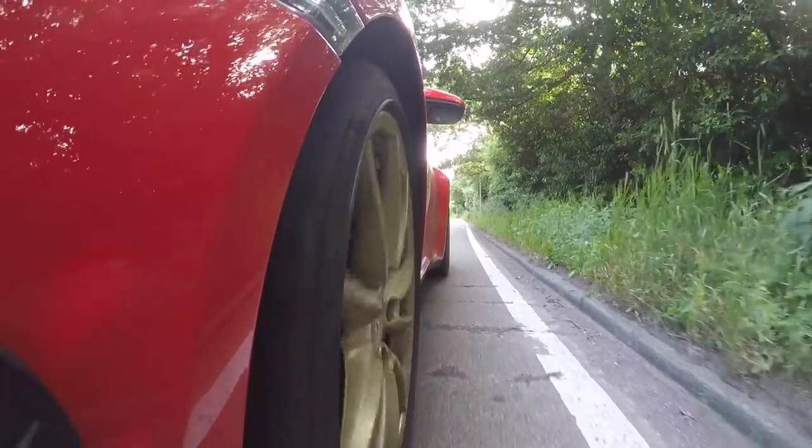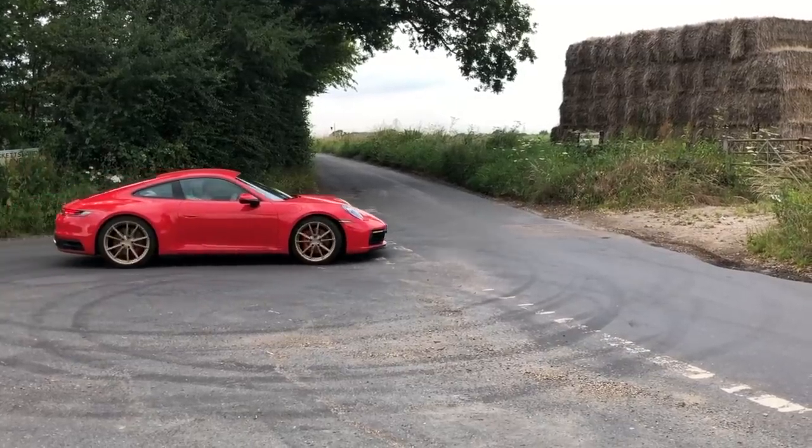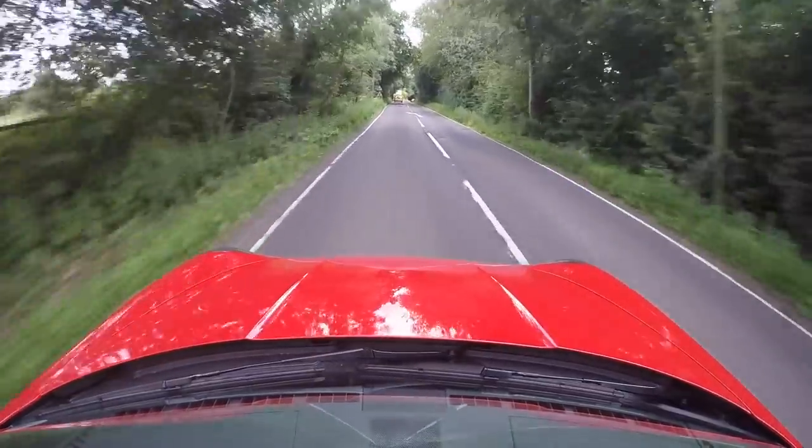The only issue with those gold wheels is that they're over 800 quid — something like 842 quid as an option, and they're just this style of alloy. A few things about the 992 that have changed over the 991 — it's pretty much a new car essentially. Mostly aluminium now, although it's not lighter than the old one — it's bigger.